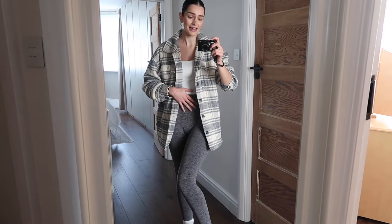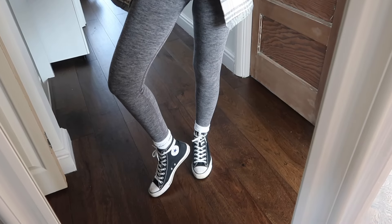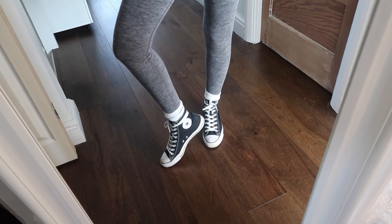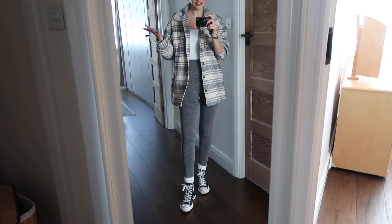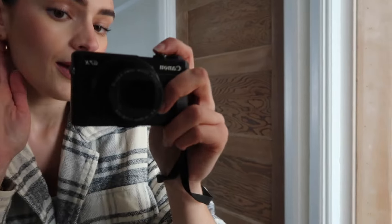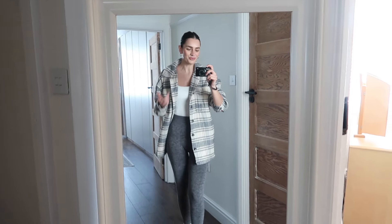I do really love these leggings though, I would 100% buy another pair. For footwear, keeping it simple — whenever I wear leggings I always go for this sort of combo: a pair of white long socks and then my black high-top Converse. I feel like it just works with the outfit and finishes off the look quite seamlessly. In terms of jewelry, I've only got earrings on today — these are my Monica Vinader hoop earrings, basically my everyday hoop earrings. That's it for the outfit!